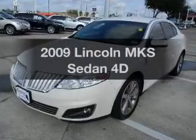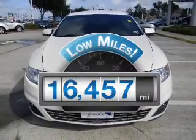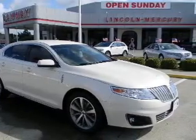Presenting the 2009 Lincoln MKS. If you're looking for an automobile with great attributes, look no further. With low miles, this automobile will take you far and get you where you want to go, with a reliable engine connected to a smooth shifting transmission.